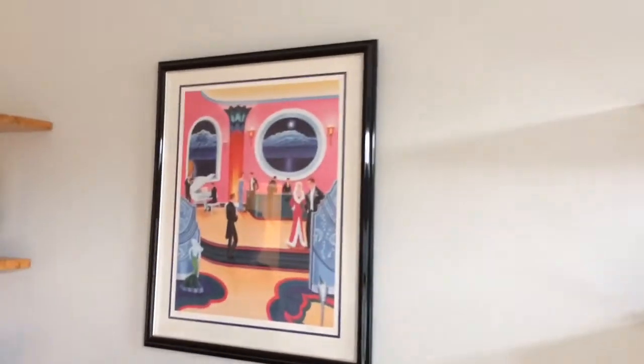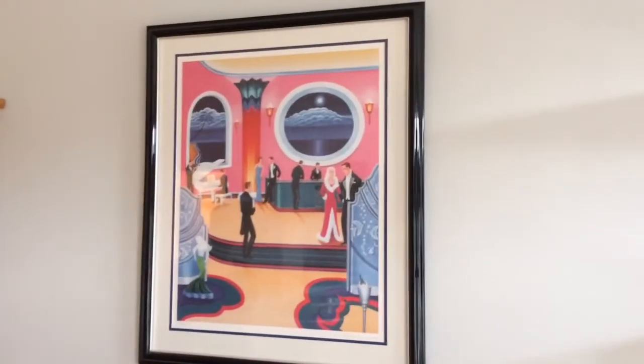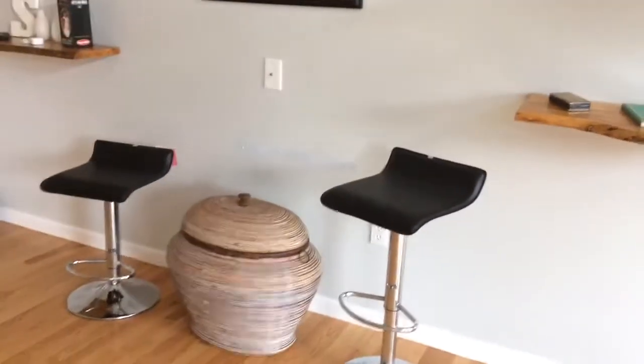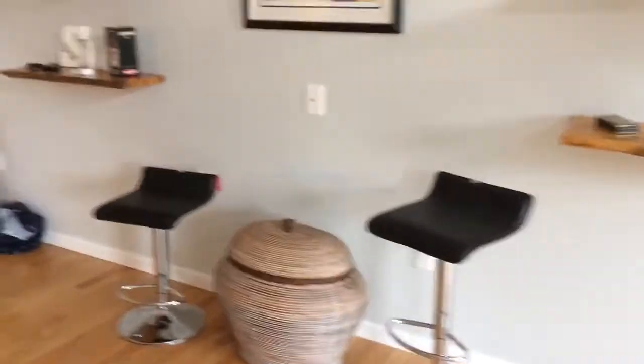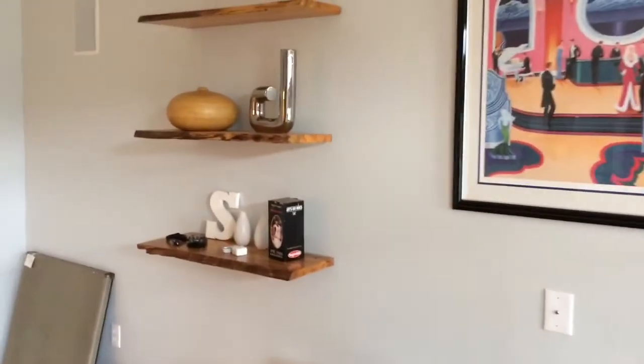Over here, we have a signed and numbered Tracy Dennison lithograph. We also have a pair of chrome-based counter stools and just some decor.